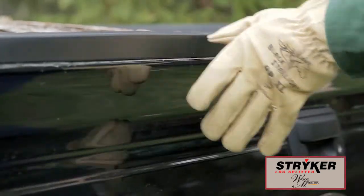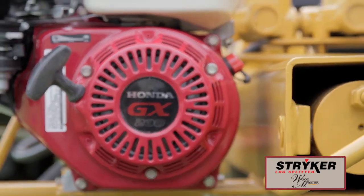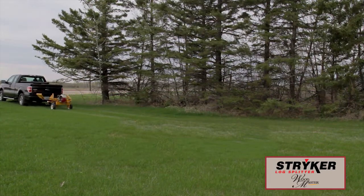Contact your WoodMaster dealer for more information on Stryker LogSplitters, or visit the Stryker page on WoodMaster.com.